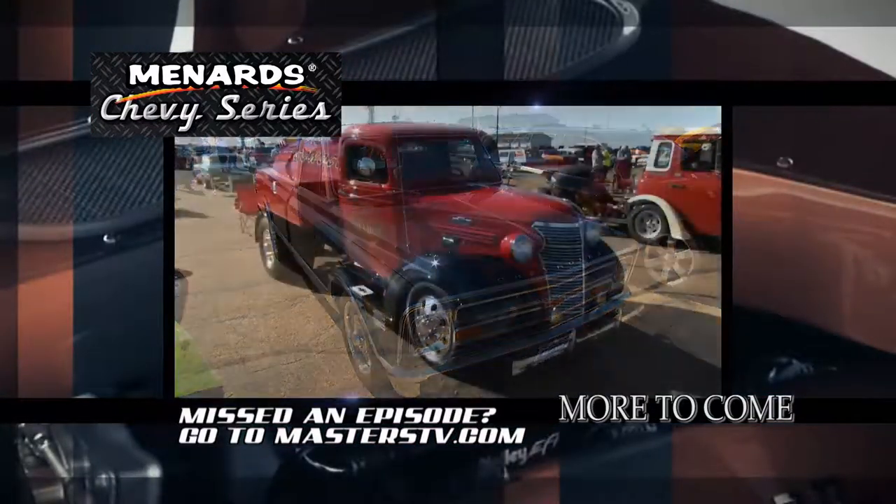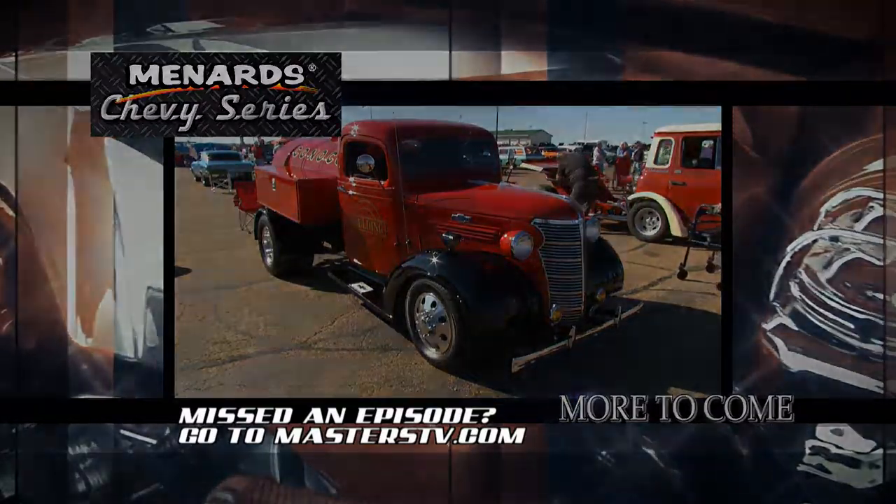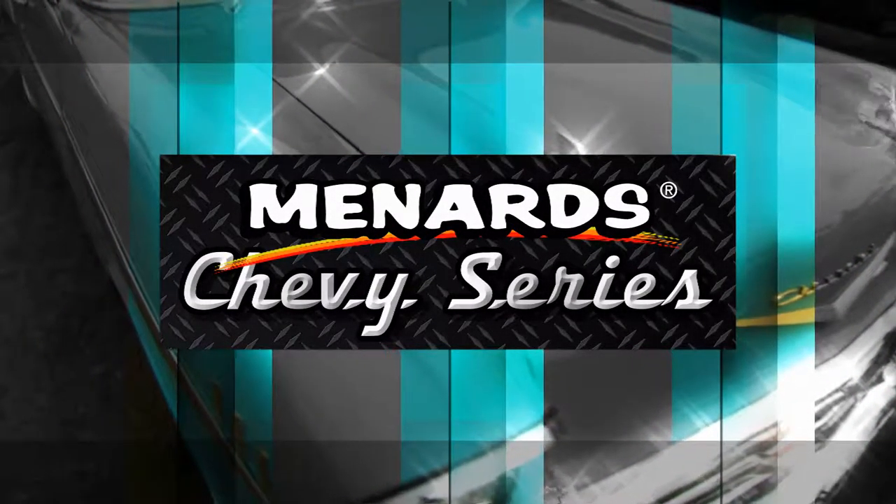John, thanks very much. There's nothing cooler than a guy who not only loves this car but also drives it, and you have proven that you're both of those things. Thank you very much. Plenty more of the Menard Chevy Series from Heartland Park, Topeka, to come, including a work truck that delivers the goods in hot rod style. Stay tuned.